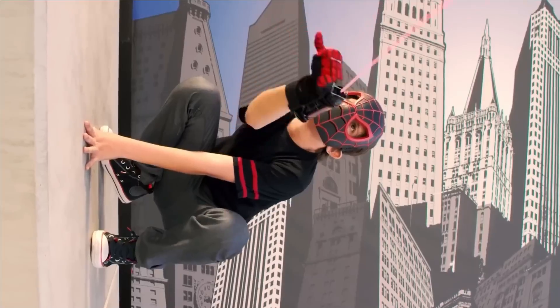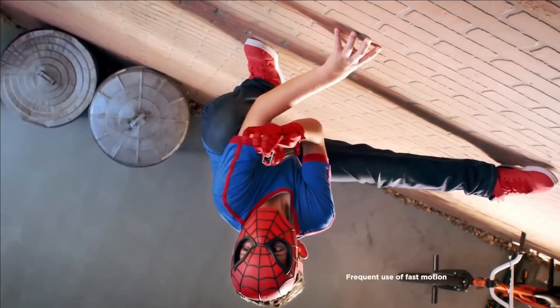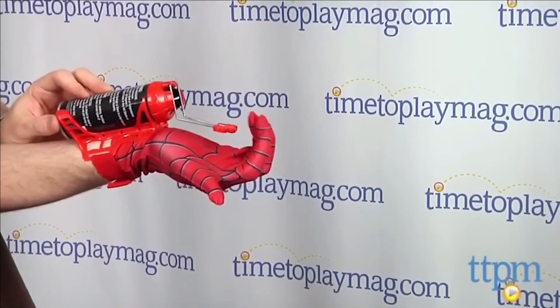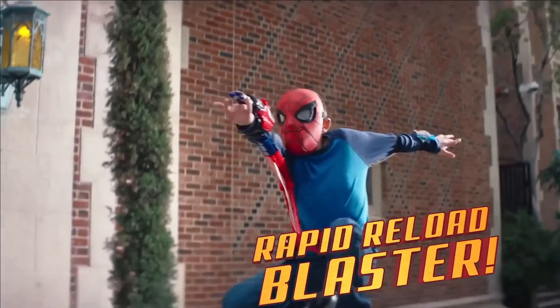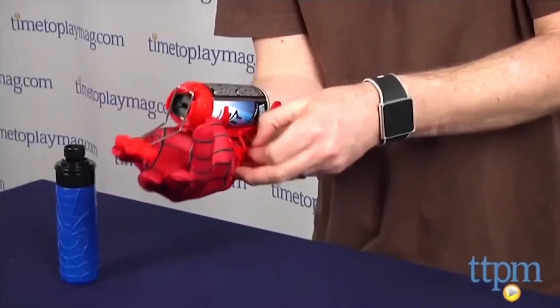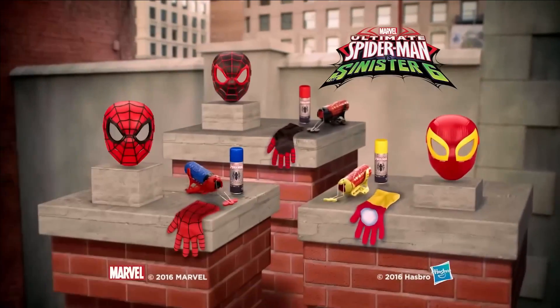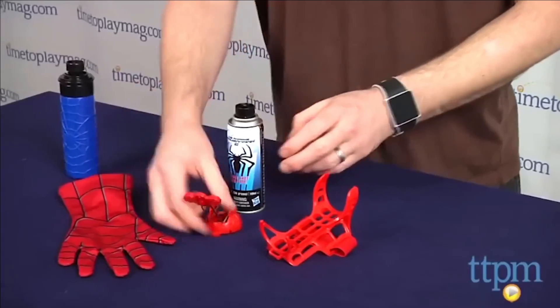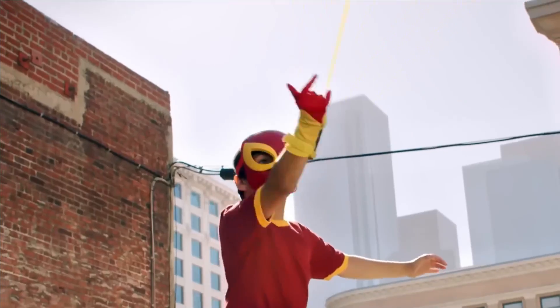From regular masks to moving masks with adjustable straps catering to any head size, the set even features web wings reminiscent of those showcased in Spider-Man: Homecoming, adding an extra dose of excitement. Equipped with blasters shooting harmless projectiles or a spider web-like substance, the action never stops. The web substance, housed in special cans attached to the blasters, is readily activated with a press of a button — igniting your superhero fantasies and letting your imagination swing to new heights.